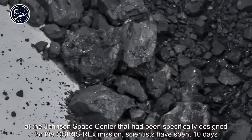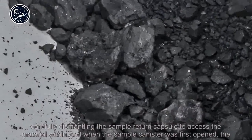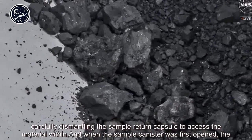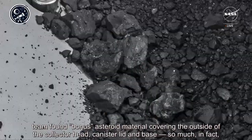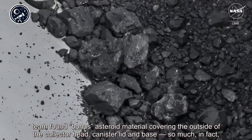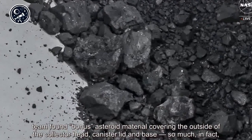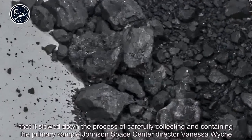Working in clean rooms at the Johnson Space Center that had been specifically designed for the OSIRIS-REx mission, scientists spent 10 days carefully dismantling the sample return capsule to access the material within. When the sample canister was first opened, the team found bonus asteroid material covering the outside of the collector head, canister lid, and base.